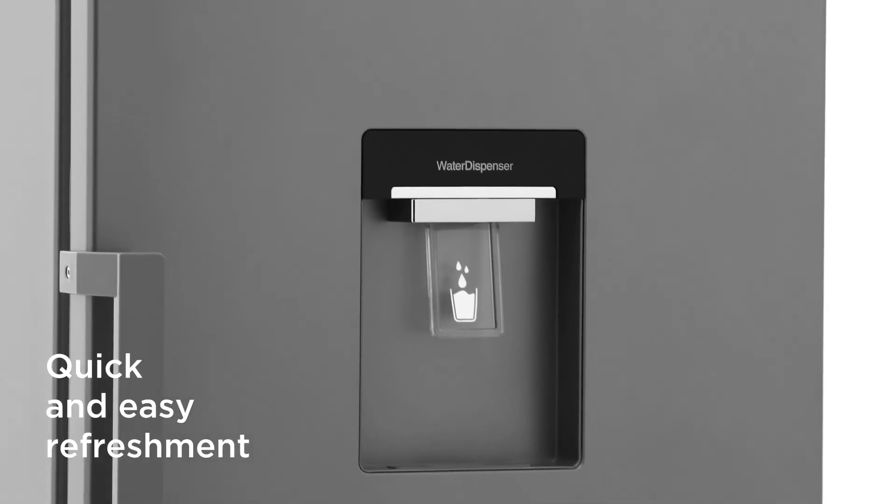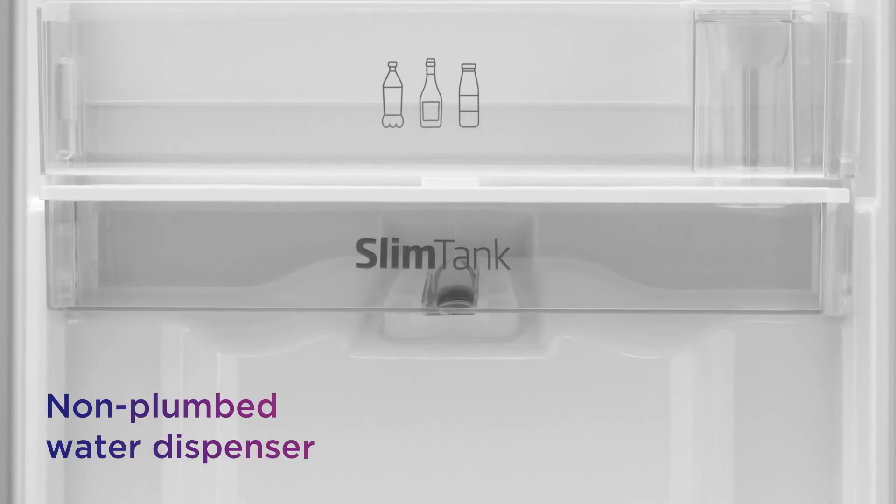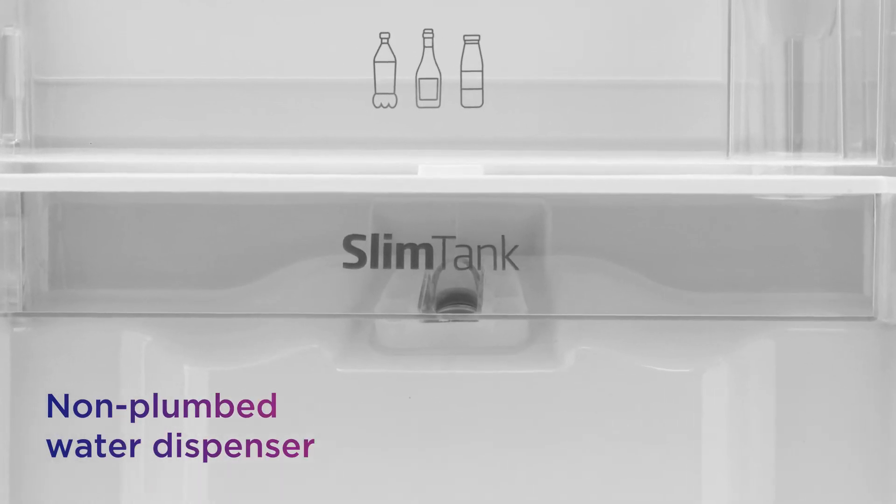Enjoy quick and easy refreshment with crisp, chilled water available on demand without the hassle of plumbing, via the non-plumbed water dispenser.